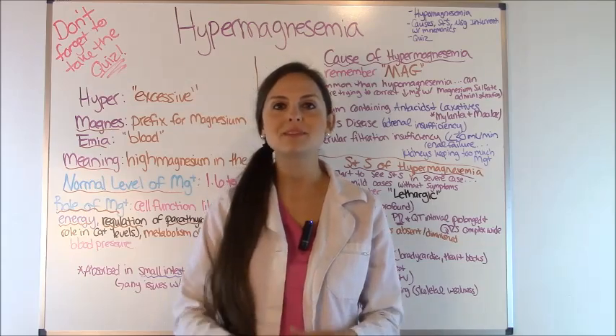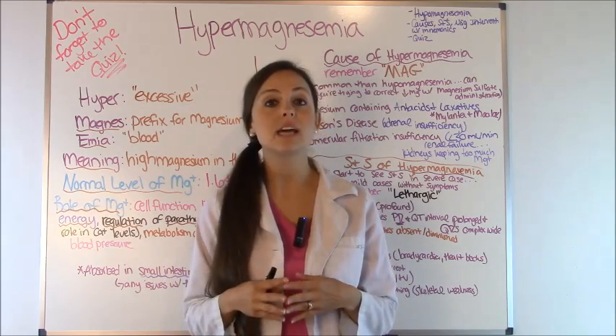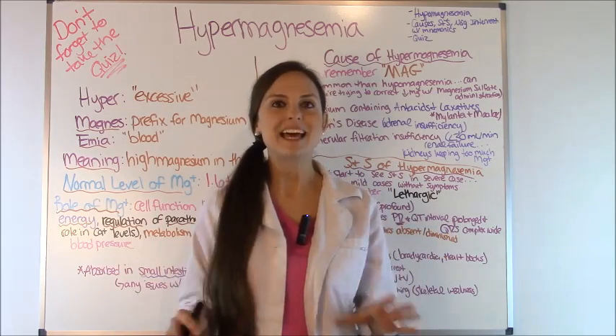After this video please go to my website RegisteredNurseRN.com to take the free quiz that will test your knowledge on the difference between hypomagnesemia and hypermagnesemia. So let's get started.